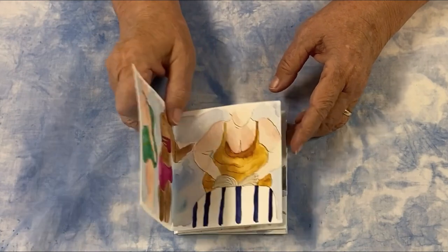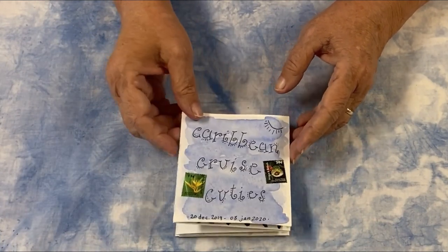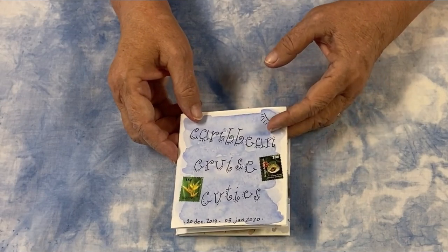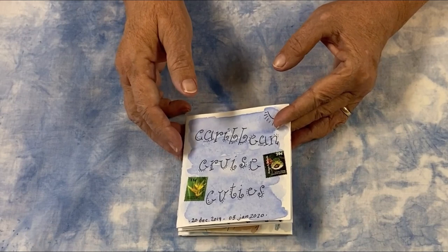Hi, everybody. This is an accordion watercolor book of mine that we're going to be touring today. It's from our Caribbean cruise in December 2019, which also went into January of 2020.